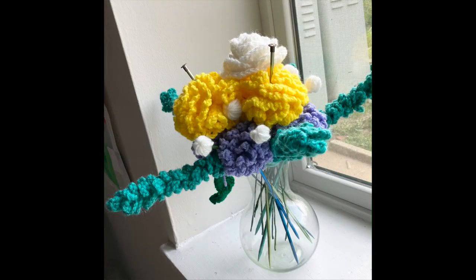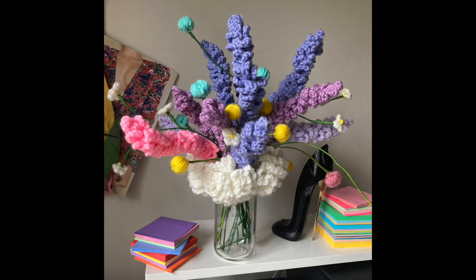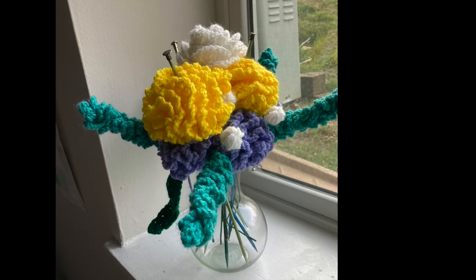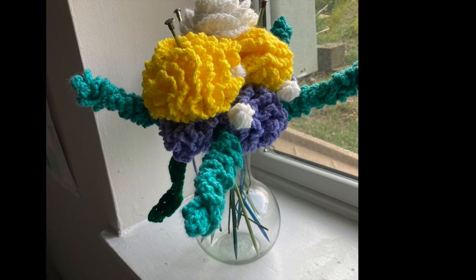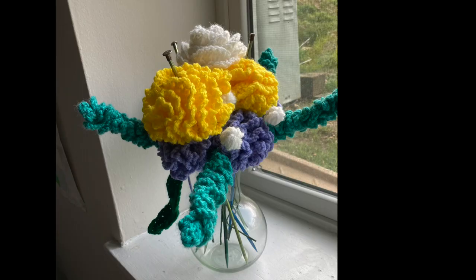I also made a bouquet for myself to keep around, although I don't think it's quite done yet. Making flowers was fun because it involved hot gluing the crocheted flowers onto floral wire and securing it with floral tape, which was really satisfying to use. For my own bouquet, I glued the teal greenery slash lavender onto floral wire, but I just slipped knitting needles I wasn't using through the carnations and arranged them in the vase that way.